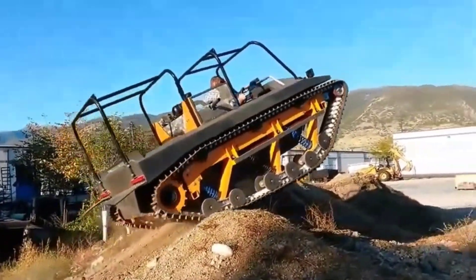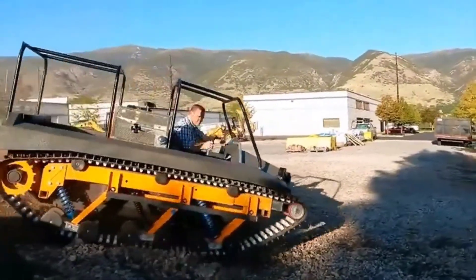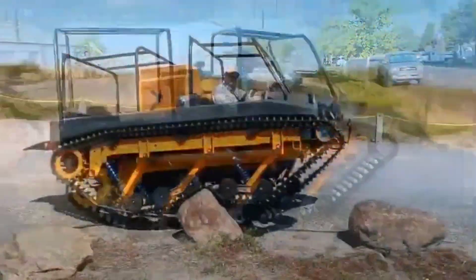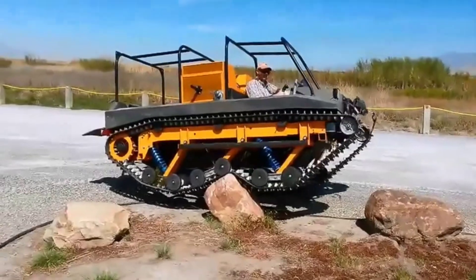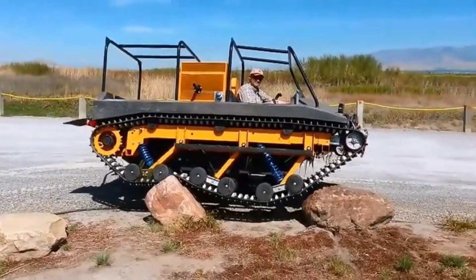The Mud Tracks Light Tracks also includes advanced technology and safety features, ensuring reliable performance in any environment. Whether for recreational use or professional tasks, the Mud Tracks Light Tracks is built to perform in the toughest environment. Discover the versatility and power of the Mud Tracks Light Tracks.